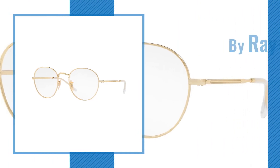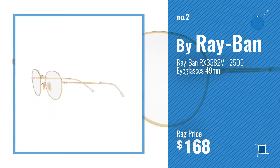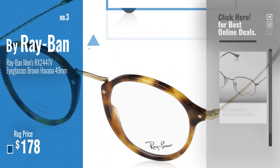Number 2 — another great product by Ray-Ban. Number 3 — for more info about this great Ray-Ban round eyeglasses, just click this circle.